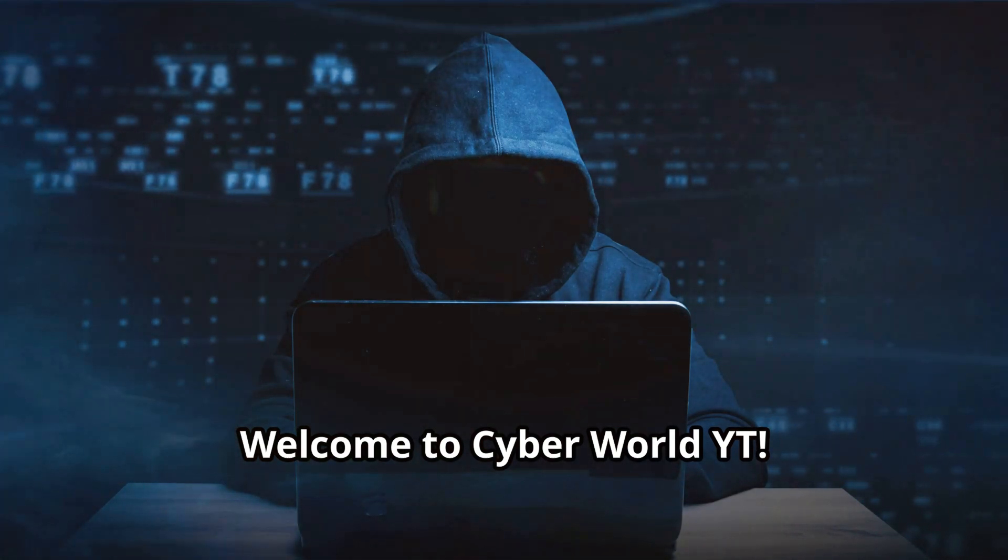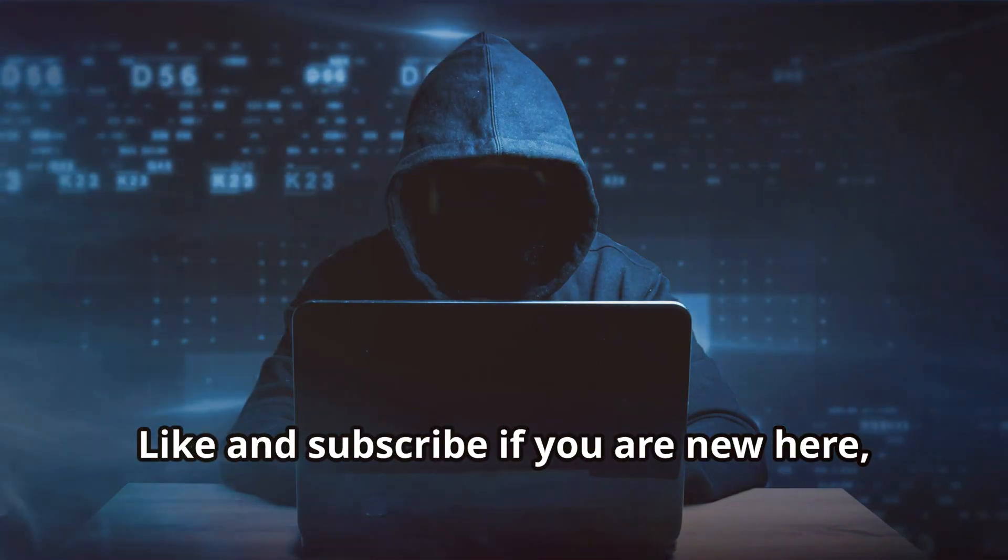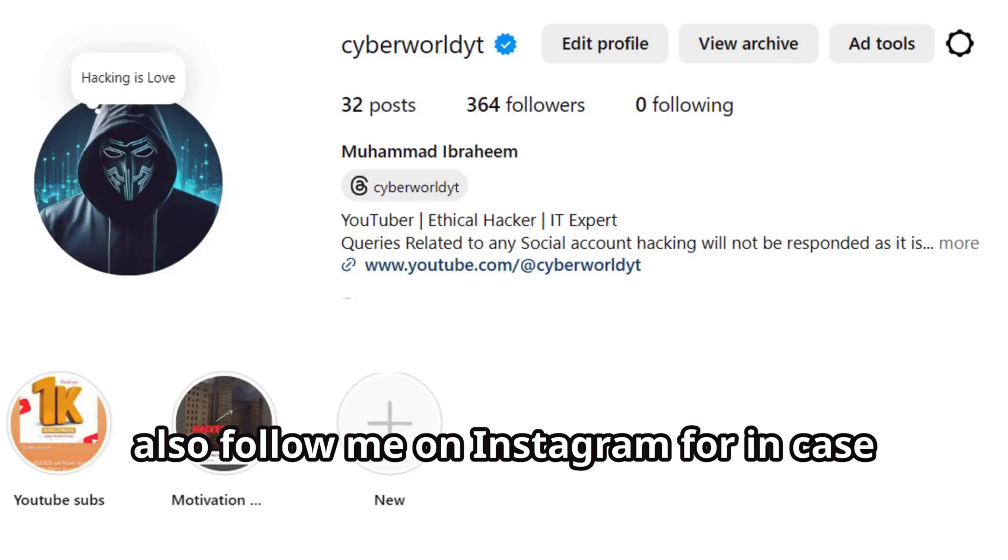Welcome to CyberWorldYT. Like and subscribe if you are new here, and follow me on Instagram for any queries.